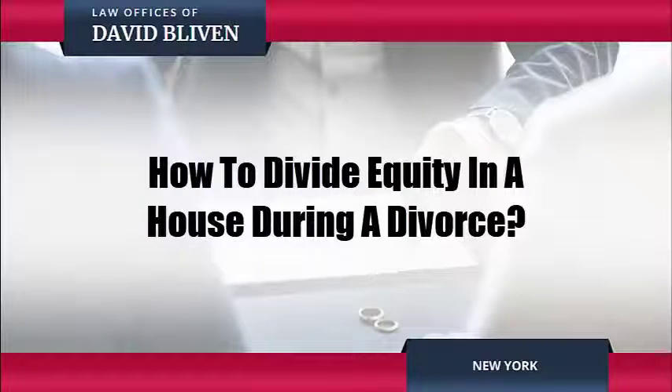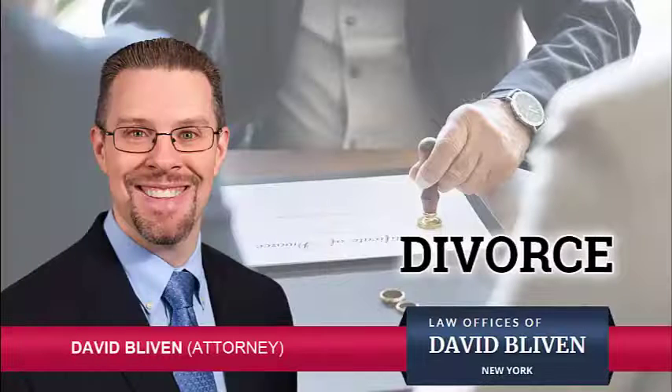How to Divide Equity in a House During a Divorce. Attorney David Bliven explains: with the increasing cost of housing, many intact couples do not find they have a ton of money left over after paying their mortgage as well as their basic living expenses.